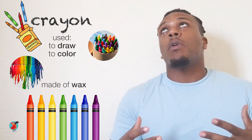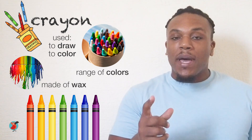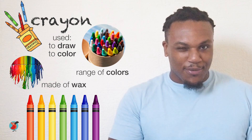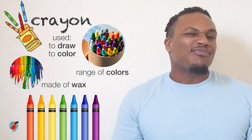Another classic school supply is crayons. Crayons are used to draw and color, just like markers, but they look different. They're made of wax and they come in a range of colors — the whole rainbow. The best thing about crayons is that you can erase your mistakes. They also smell pretty nice, don't you think?